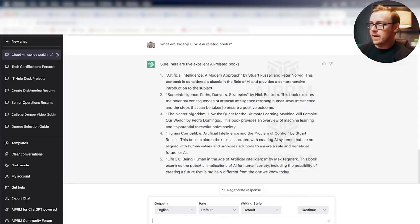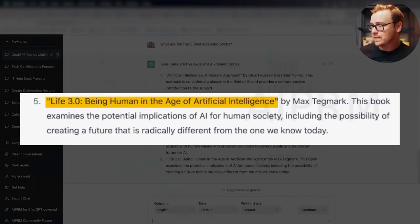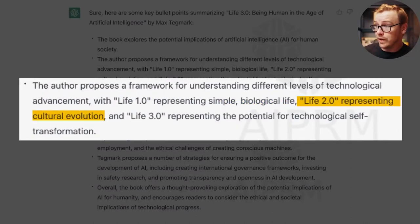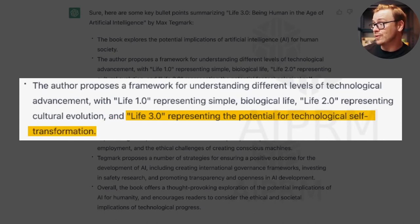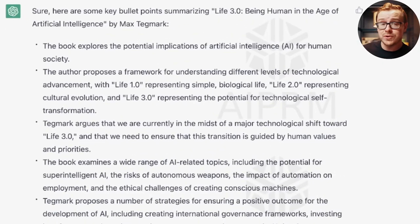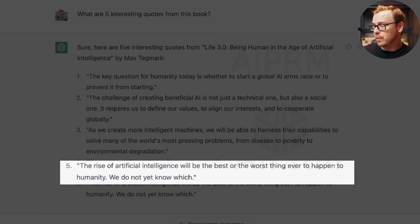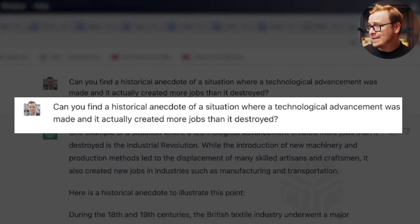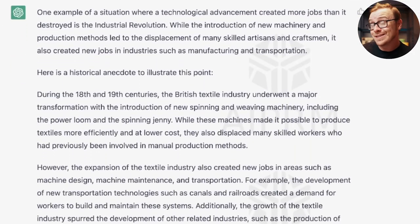For instance, if I'm researching a video on AI, I can ask ChatGPT for the top five best AI-related books. Number five looks interesting — 'Life 3.0: Being Human in the Age of Artificial Intelligence.' I asked it to summarize the fifth recommendation in bullet points: Life 1.0 represents simple biological life, Life 2.0 represents cultural evolution, and Life 3.0 represents the potential for technological self-transformation. I also asked for five interesting quotes, and quote five was: 'The rise of artificial intelligence will be the best or the worst thing to ever happen to humanity. We do not yet know which.' Then I asked for a historical anecdote about technological advancement creating more jobs than it destroyed — it gave the Industrial Revolution as an example. This is insanely valuable for helping people write scripts.